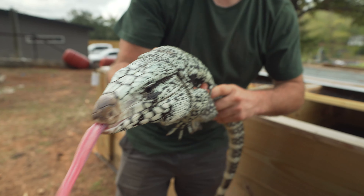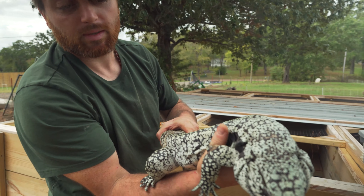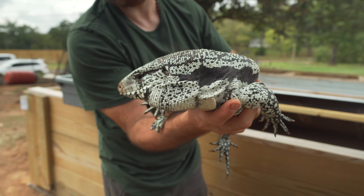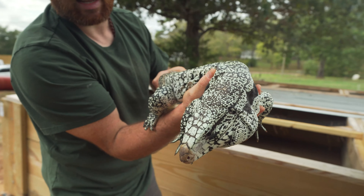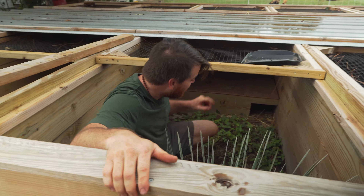We have some beautiful babies available from him — some hundred percent hets and some albinos. This guy proved out, so definitely staying in the lineup for next year.